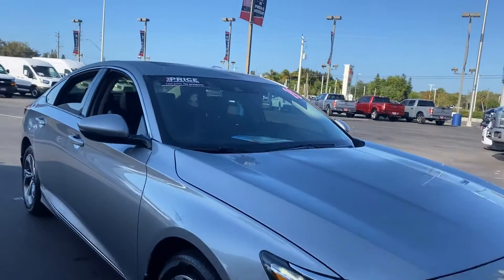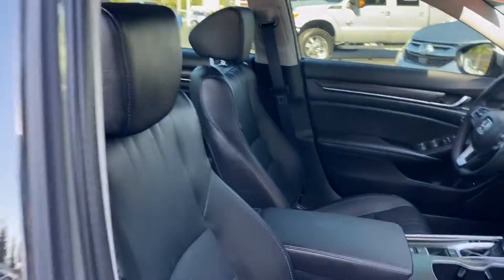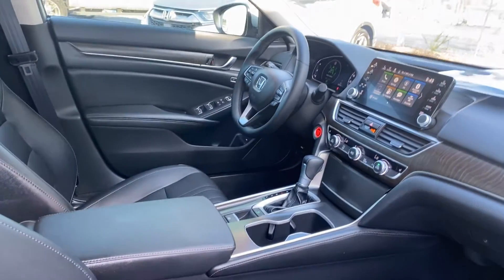This is a 2019 Honda Accord EXL, gray over black leather.